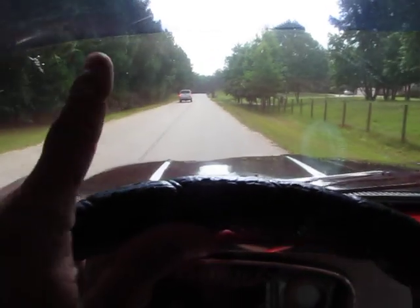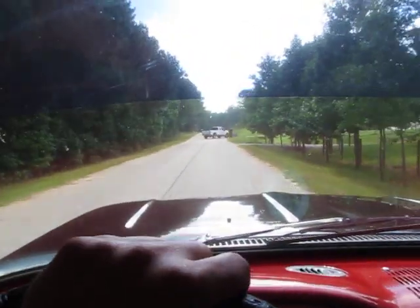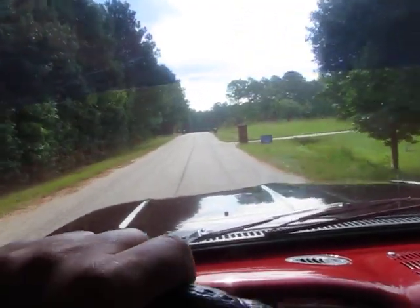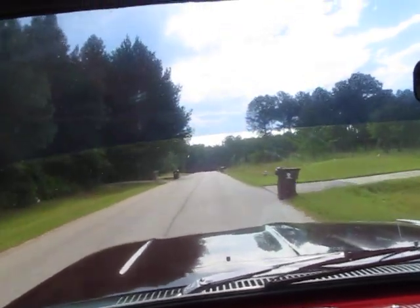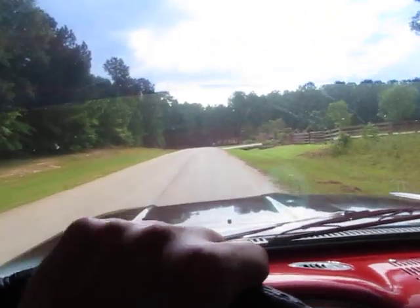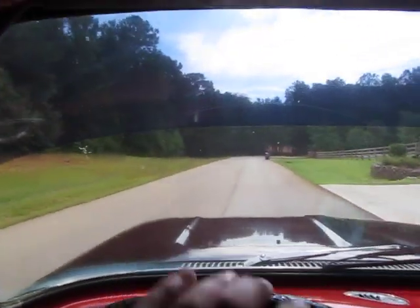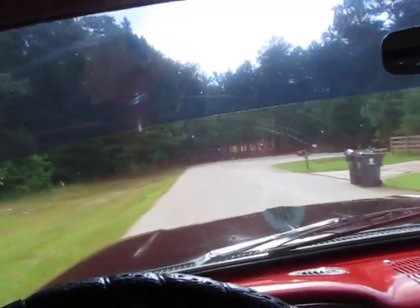Stepping on the brakes — I feel like they're maybe pulling just a hair to the right. That's not unusual for them to not be 100% perfectly adjusted, but I like to try to get them that way when I can. Try a little harder stop here — yeah, just a hair to the right. Very easy to steer. Checking the horn — I can't get it to honk.